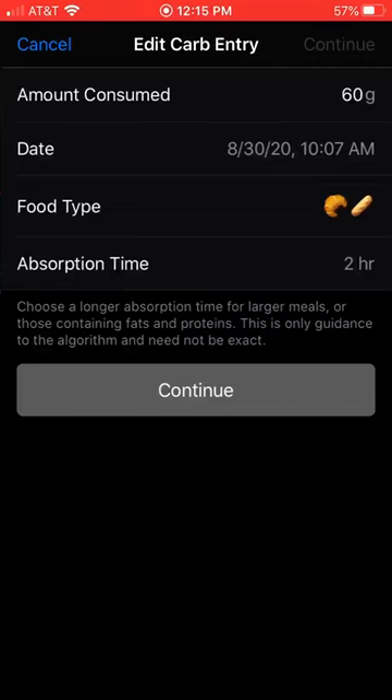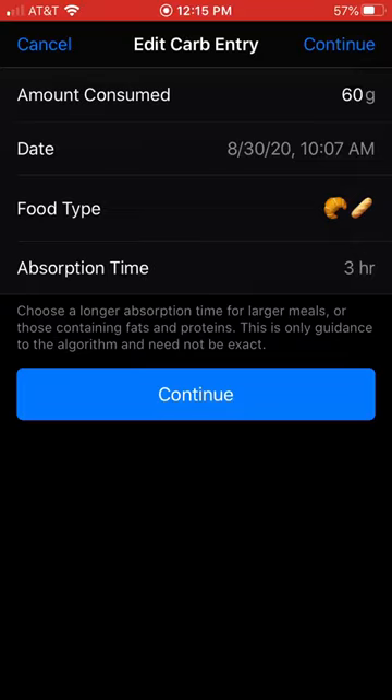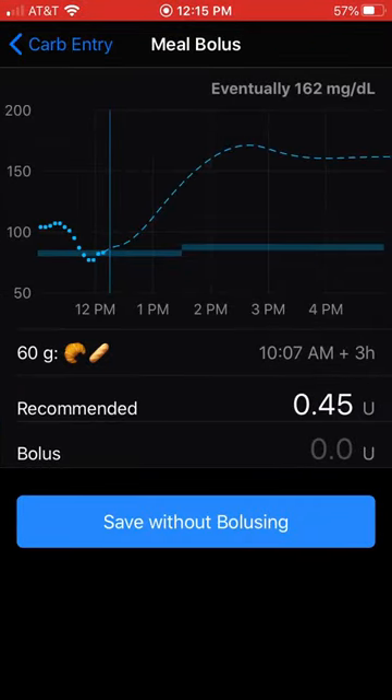So if we change this to three hours, you'll see she goes from a negative 20 something prediction to now a positive 162 with almost a half unit recommended bolus.